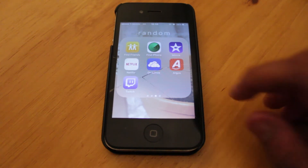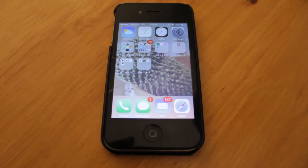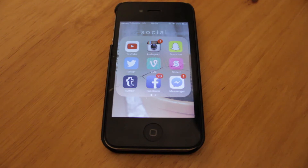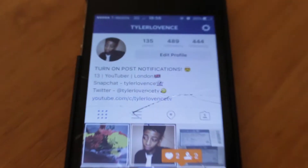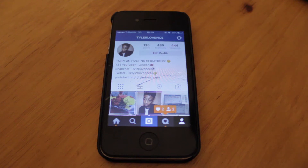The next folder is my social folder. The first app in it is YouTube — you know what YouTube is, you're watching me on it right now. Next is my Instagram. Quick promotion: go follow me — Tyler Lovance. I want to try to get to 500 followers, which is halfway to 1K.